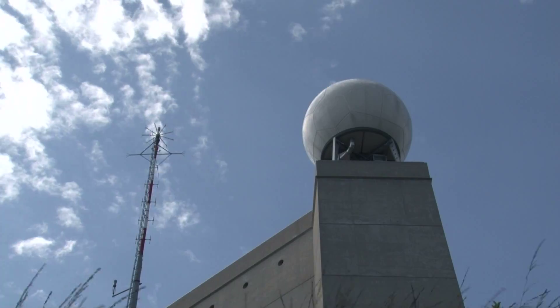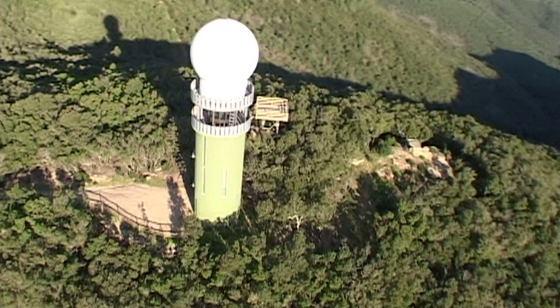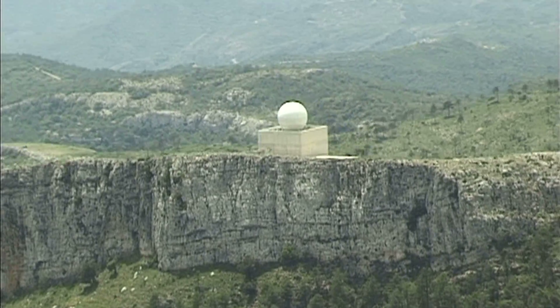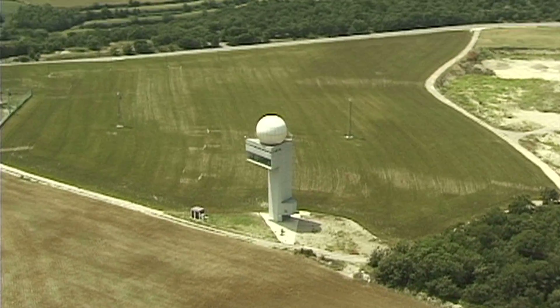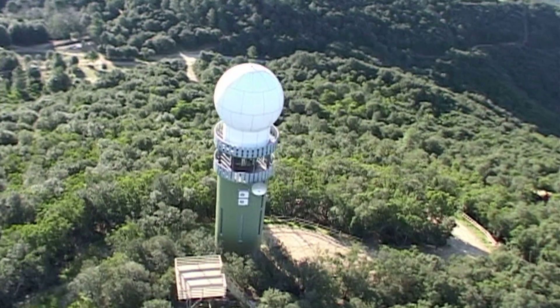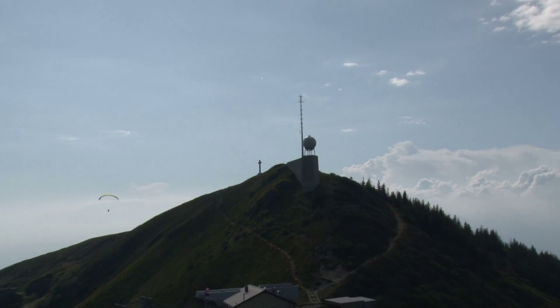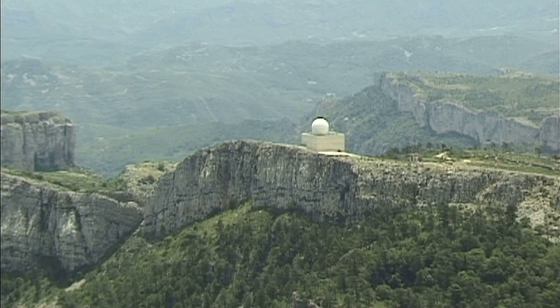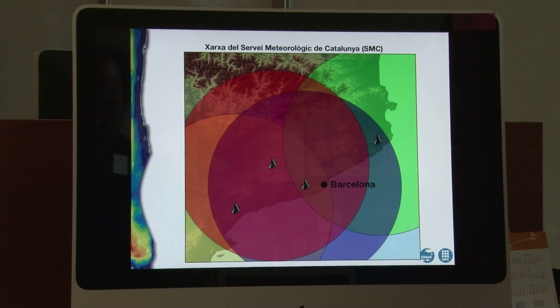All the developed countries in the world have meteorological radar networks that are crucial equipment for their national weather services. However, orographic obstacles and the fact that measurement quality decays with distance from the radar mean that some areas are poorly covered by regional radar networks, even in regions with a high density of radars, as is the case in Catalonia.